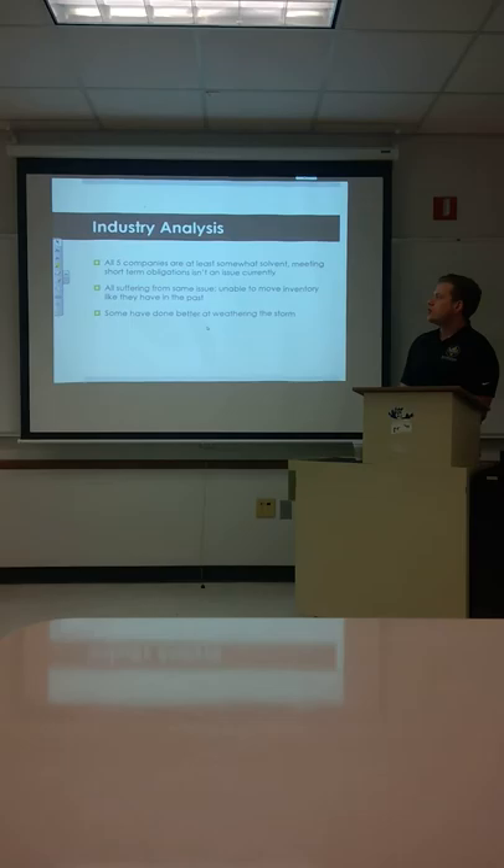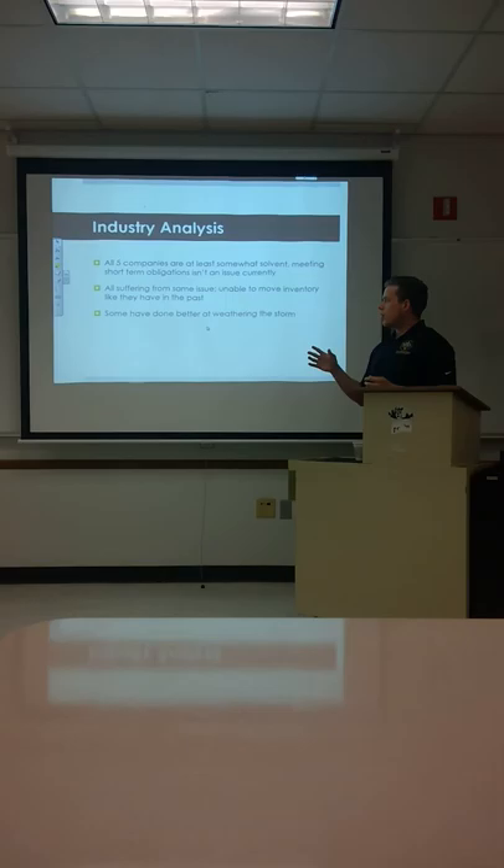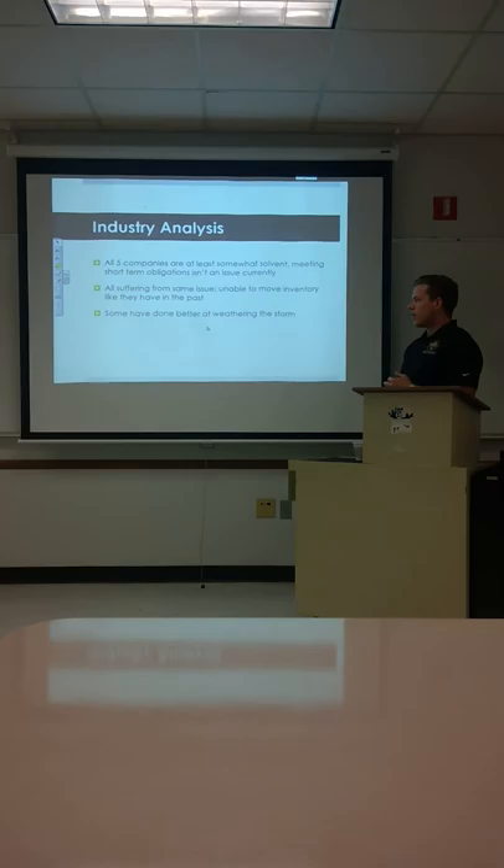Looking at the whole industry, all five companies are pretty solvent. They can meet their short-term debts, but they're all suffering from the same issue — asset turnover slowing down over time. Some of them have done a better job weathering the storm; some of them have not.